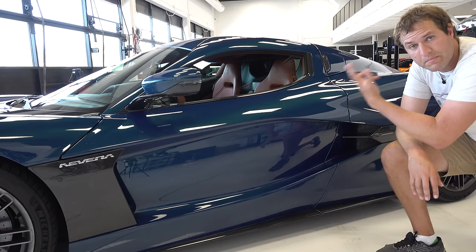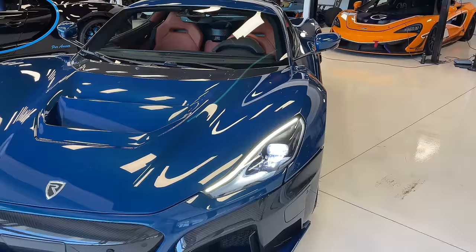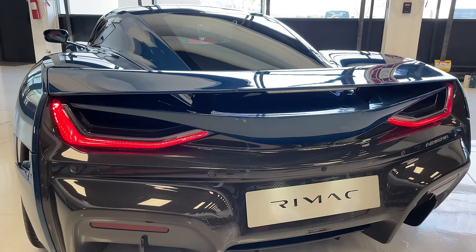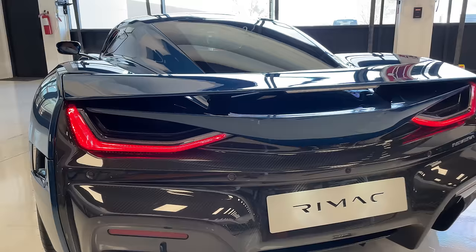On lighting: the headlights on this car are pretty restrained — nothing too crazy or interesting. Same deal with the turn signals up front. The taillights look cool and unusual, but not aggressively bold like some manufacturers are doing these days. The turn signals in back are also fairly simple and restrained in terms of overall styling.